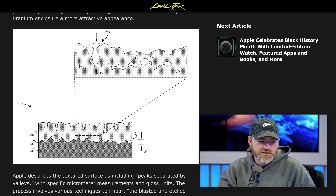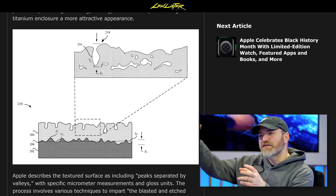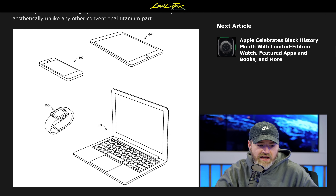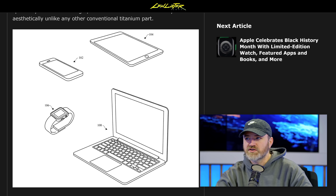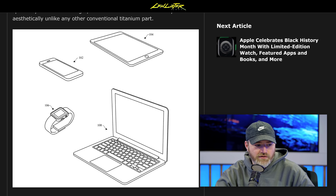They already do a titanium model of the Apple Watch Edition and charge a premium for it. Now imagine an iPhone 13 Pro Max Titanium as the luxury option — sign me up. Once they figure out how to make it durable with a nice shimmer, a lot of people are going to line up for that. The patent image seems to focus on the laptop, but there's no reason they couldn't apply this to all the products they make.